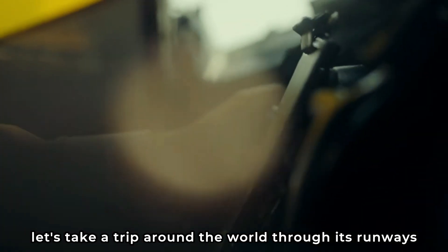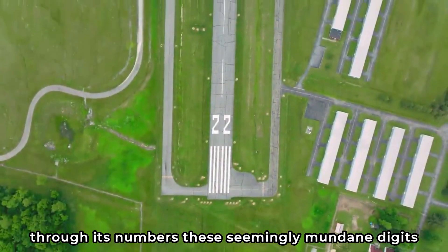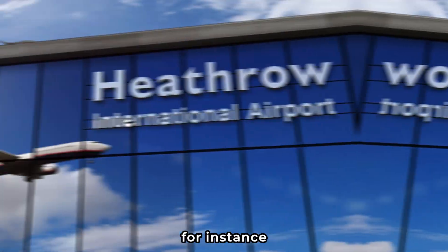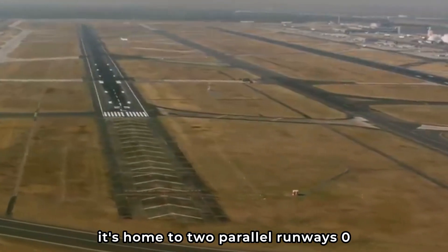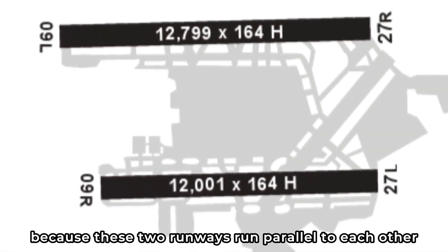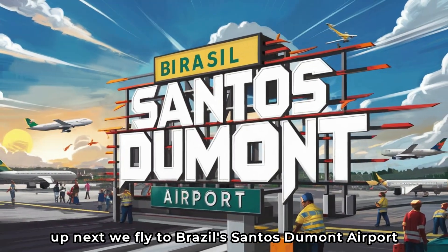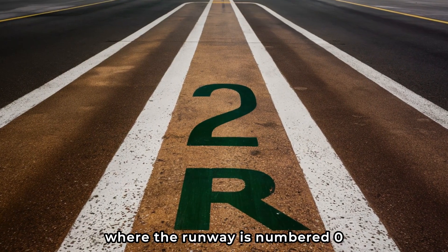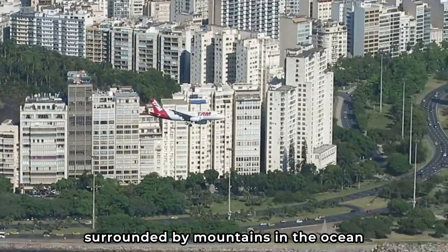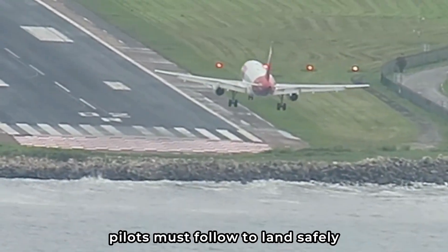Let's take a trip around the world through its runways. Every runway around the globe tells a unique story through its numbers. For instance, London's Heathrow Airport is home to two parallel runways — 09 left and 09 right. The left and right help pilots distinguish between them. At Brazil's Santos Dumont Airport, the runway is numbered 02 right. Located right in the heart of Rio de Janeiro, surrounded by mountains and the ocean, it's one of the most challenging runways for pilots to land on, and the runway number hints at the precise compass bearing pilots must follow to land safely.